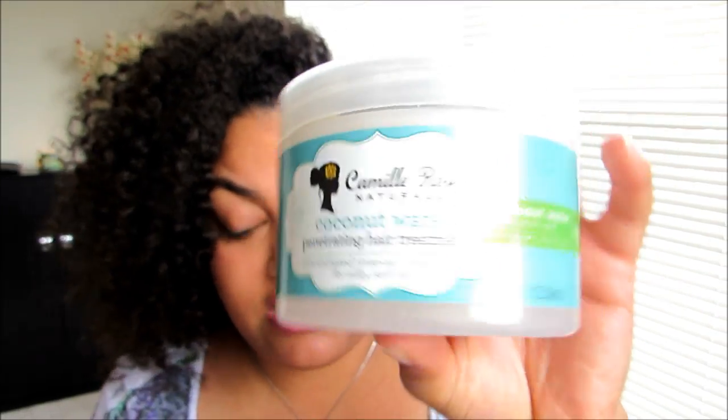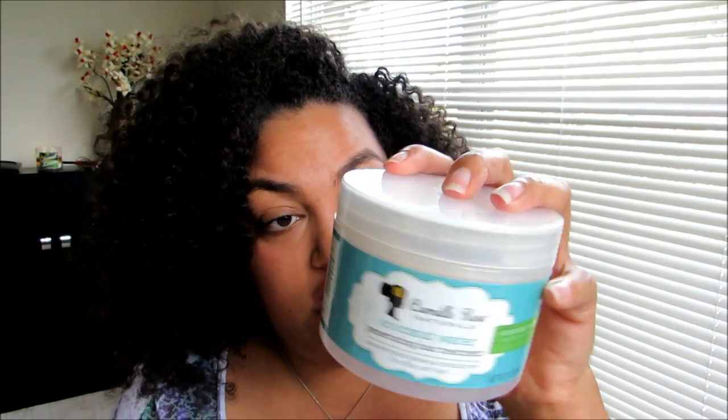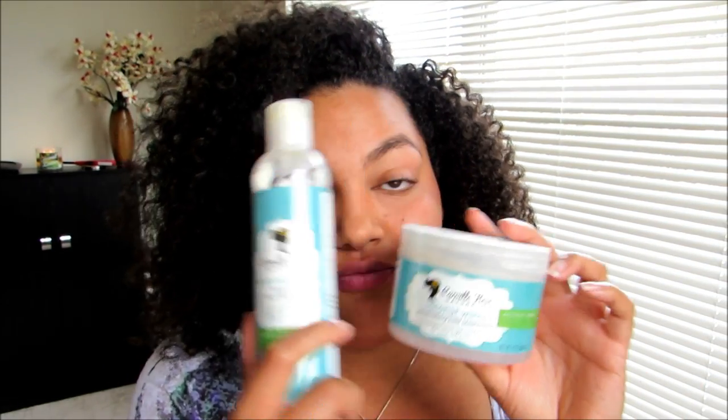I will definitely repurchase when it goes on sale and I'm stocking up. Out of these two, this deep conditioner is the one I'll repurchase. I wish I had gotten a second one at the hair show because they were completely sold out. As for availability — these are not in Target stores yet, but they should be on Target.com soon according to Camille Rose's website. You can also get them on Camille Rose's website, Avilive, and CurlMart. The coconut water line pretty much renewed my faith in Camille Rose.